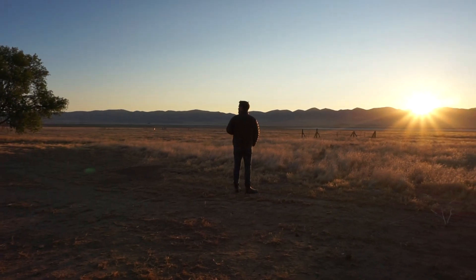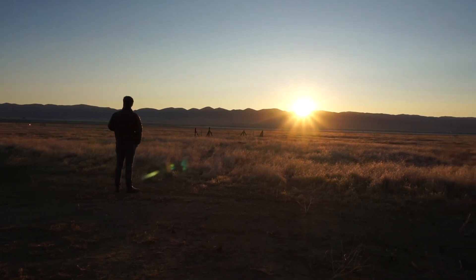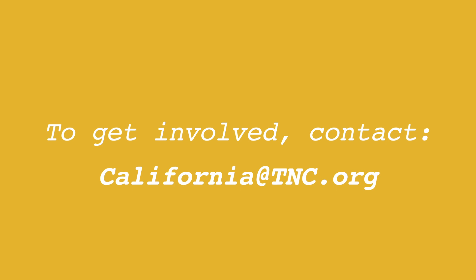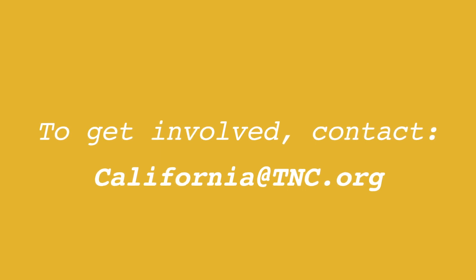More than 30 species. To get there, creating more habitat like the Carrizo Plain in the places where species need it will be key. For more information, or if you'd like to get involved in our work, contact us at california@tnc.org.